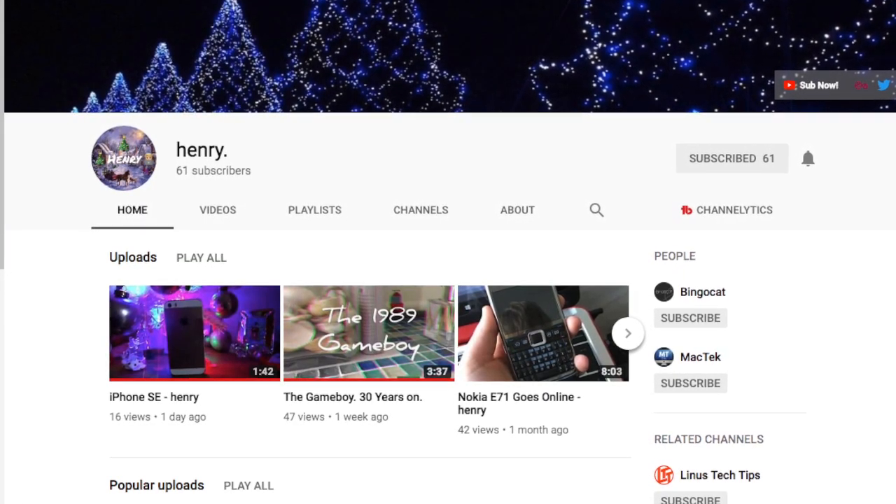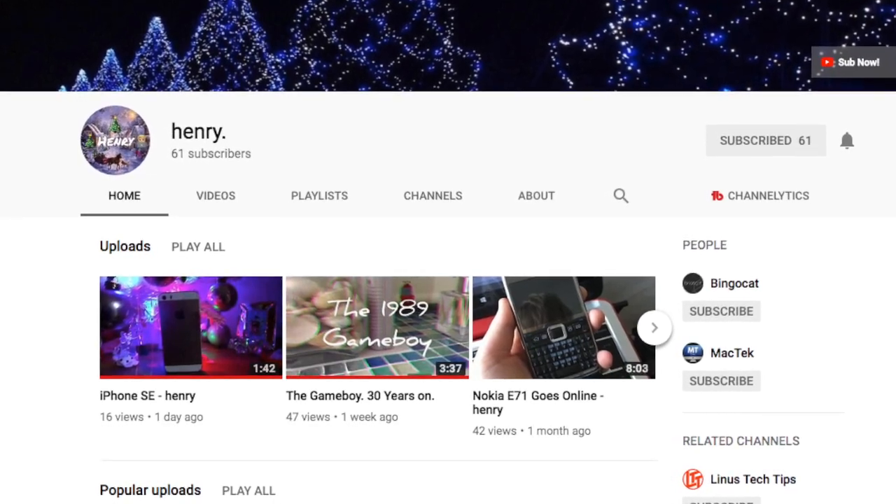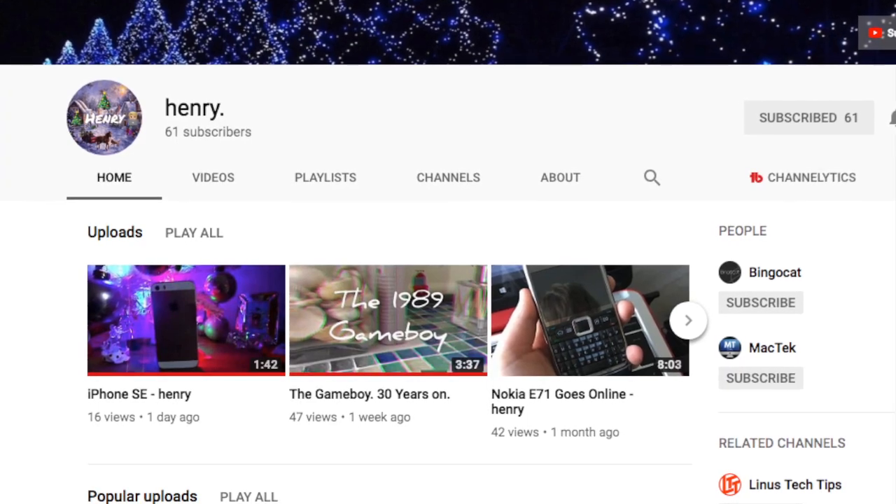Before I get into this video, I just wanted to thank Henry for suggesting I upgrade this MacBook. He was super helpful and also walked me through the whole installation. If you want to check out his channel and join his Discord, the links will be in the description below.